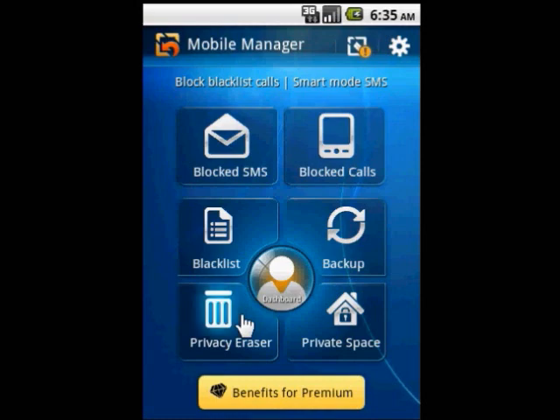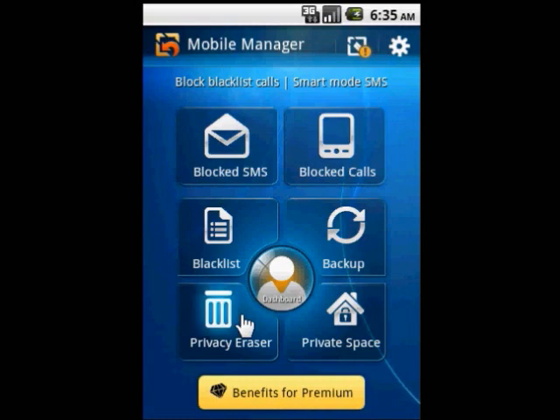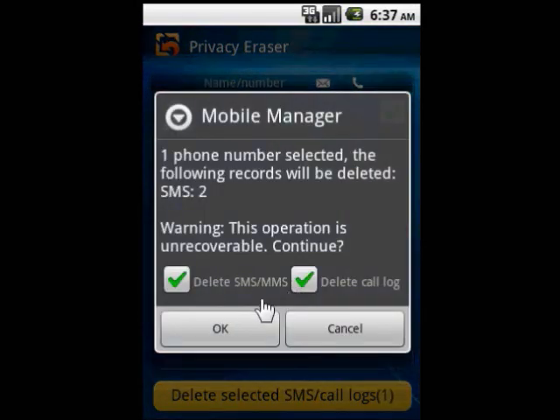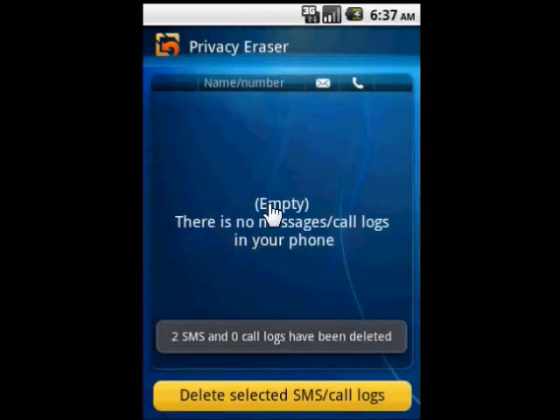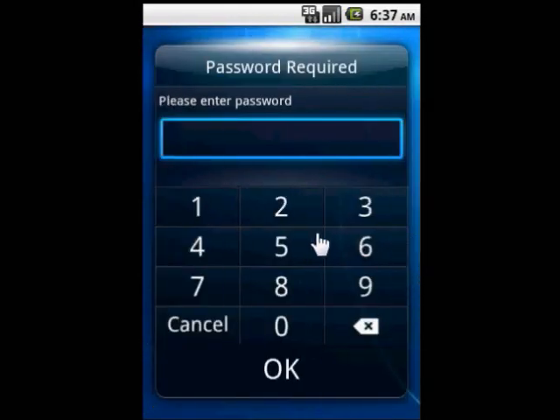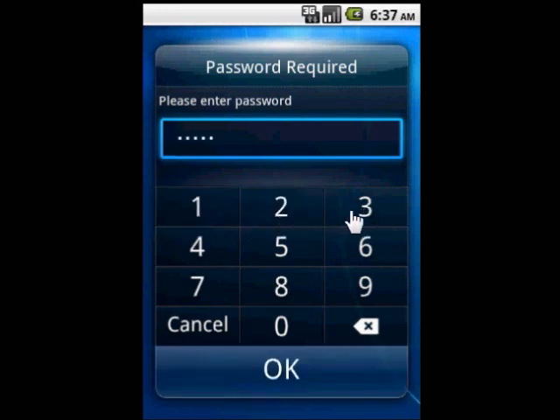Meanwhile, it can clean the private information in your mobile phone quickly so no one else will have to worry about private information getting into the wrong hands. More importantly, Netchen Call Blocker features a private space. With a password, you can save private contacts and messages here so that you don't have to worry about private information getting into the wrong hands.